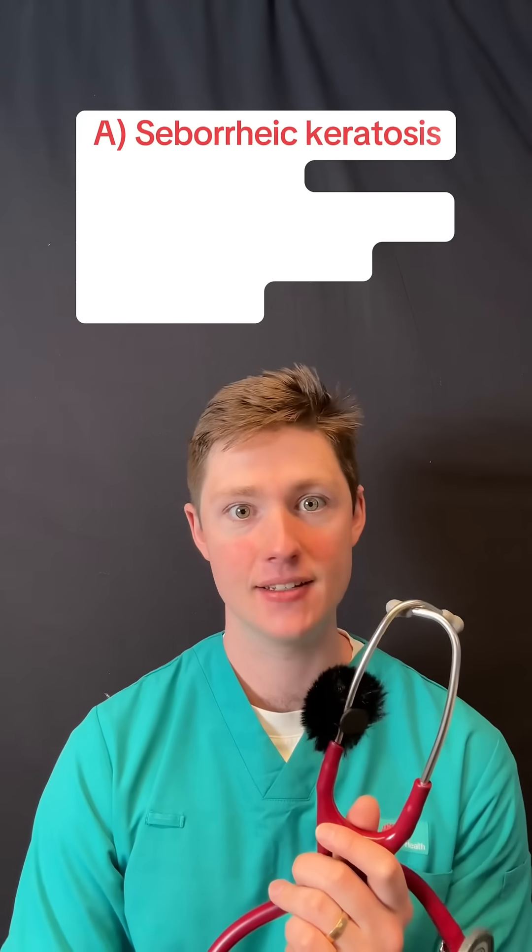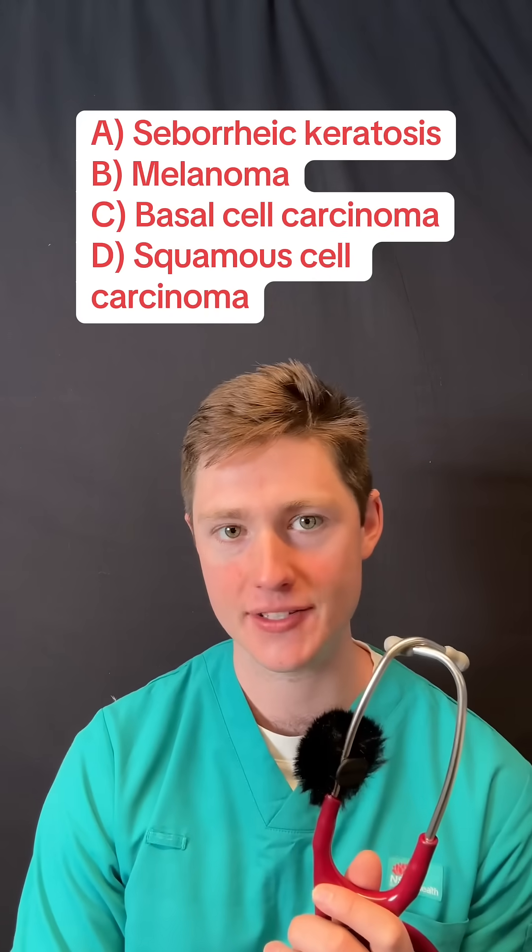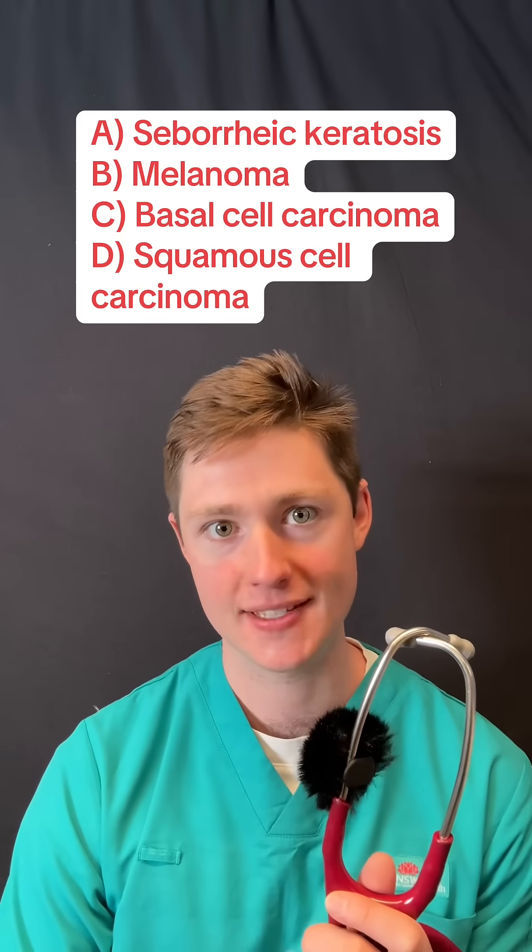What's the diagnosis? A, seborrheic keratosis. B, melanoma. C, basal cell carcinoma. Or D, squamous cell carcinoma.